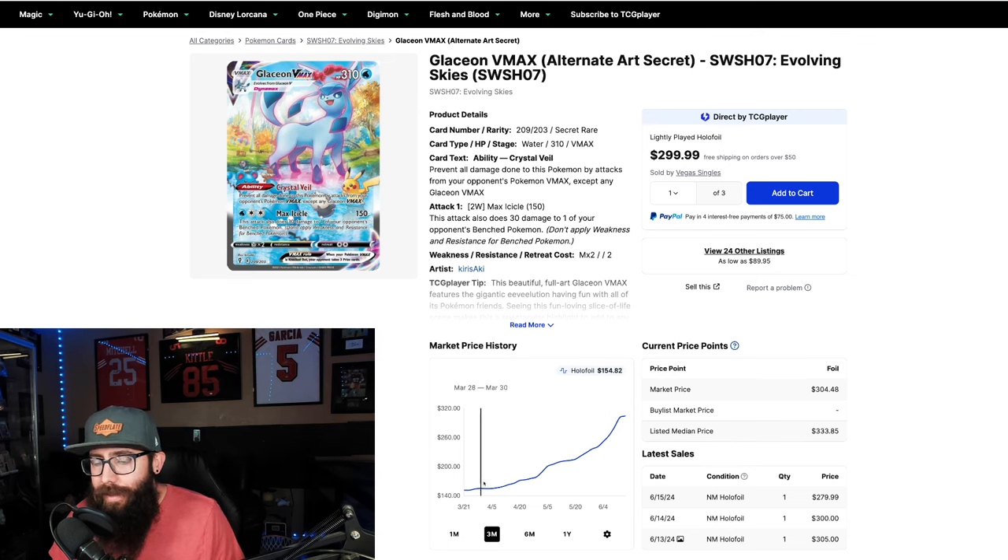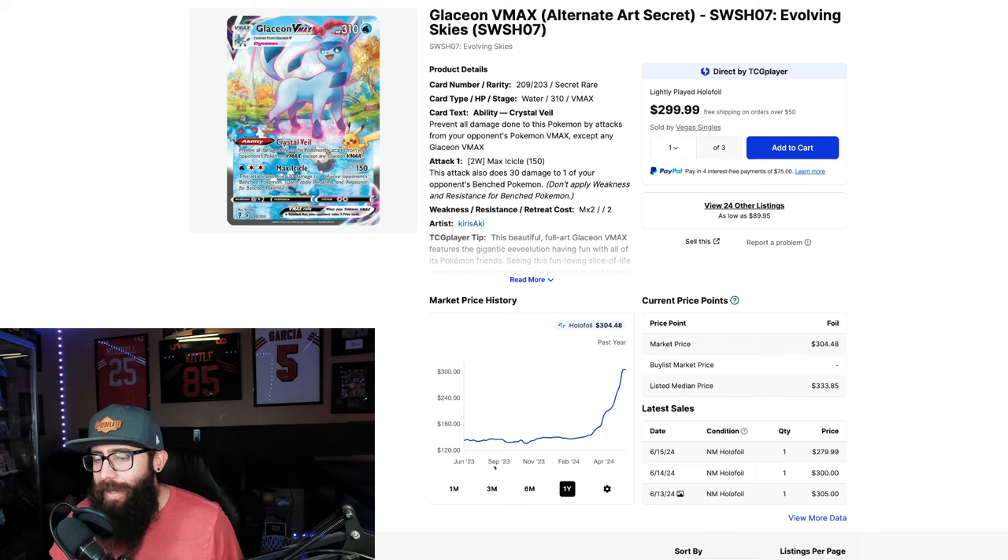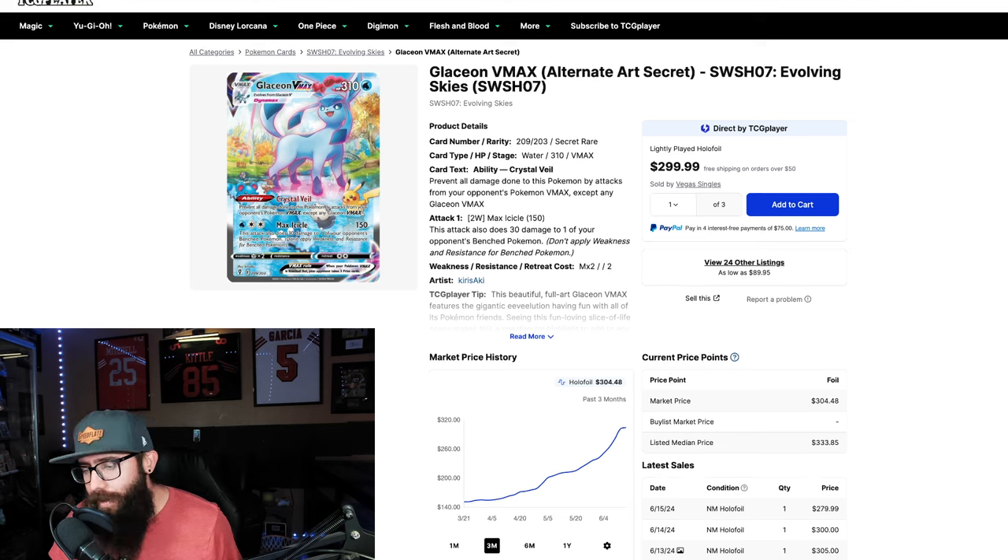Looking at the Glaceon VMAX here — $151 three months ago and now we're in the $300s. It's cracked $300 and it's still going, still rising. It hasn't dipped; it's kind of plateaued but technically still on the rise. Pull up the one year — same thing, parabolic. There's still a lot of strength. People are moving off of the Umbreon and some of these higher dollar cards and moving into the tier 2, tier 3, tier 4, tier 5 cards.